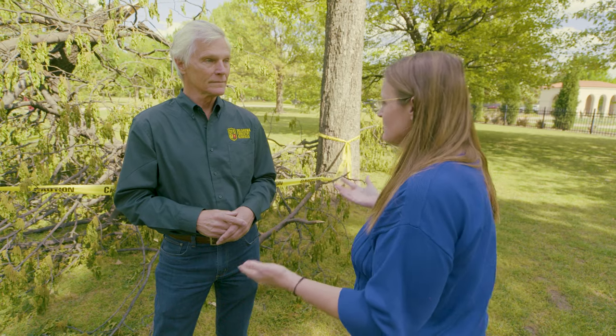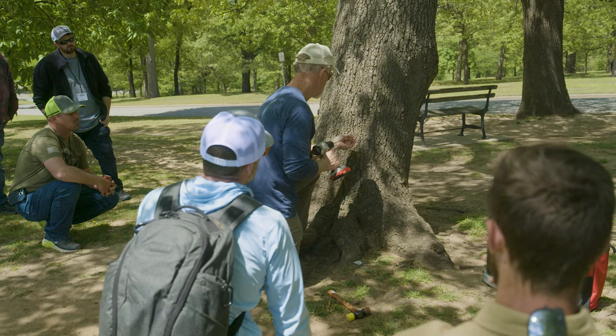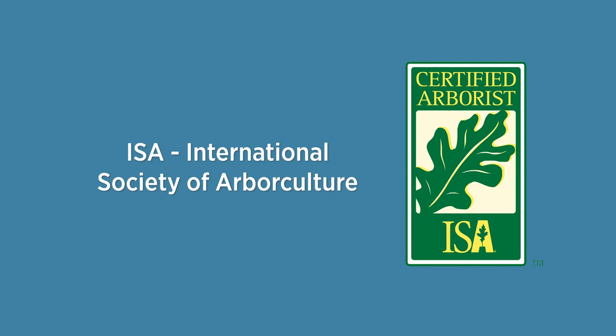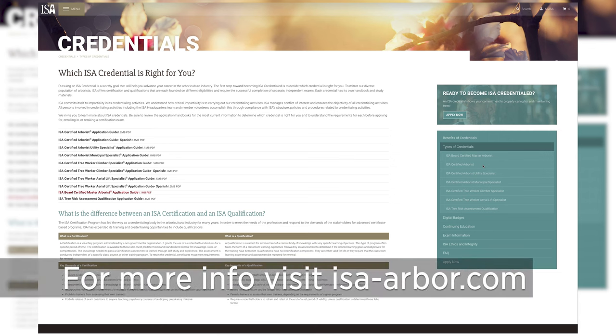Whenever there is storm damage, we always tell people to find a certified arborist — an ISA certified arborist. This is the training that they are getting, so it's not just somebody with a chainsaw. Anytime you have any work done on your tree, always make sure it is an International Society of Arboriculture ISA certified arborist, because not only do they have to take a very intensive test to become certified, but they also have to take continuing education. And this is why we brought this training to Oklahoma.